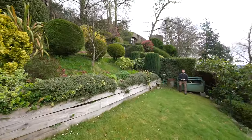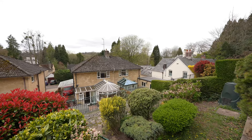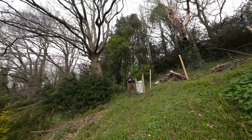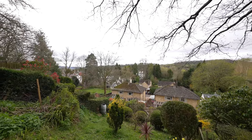The middle tier of the garden is laid mainly to lawn and is ideal for taking a breather and enjoying the westerly views over the top of the house. At the very top of the garden is this wonderful area where neighbours have actually put summer houses to take advantage of the stunning vista to the front.